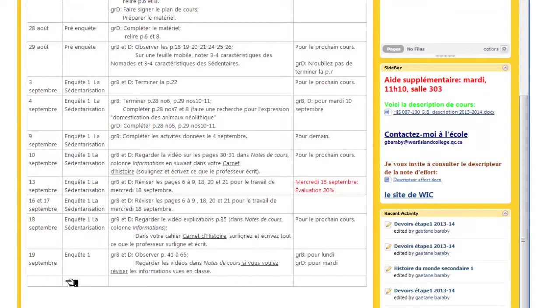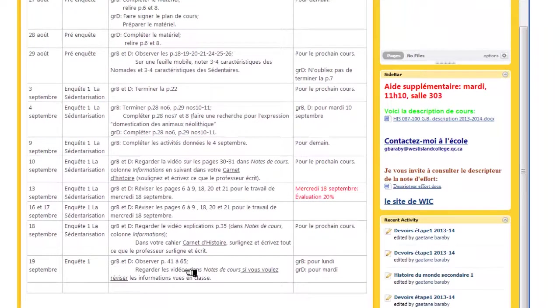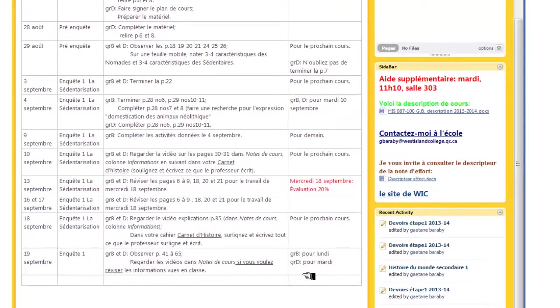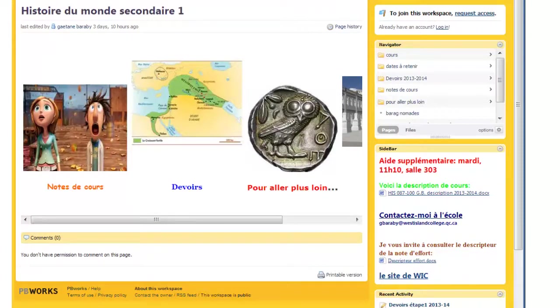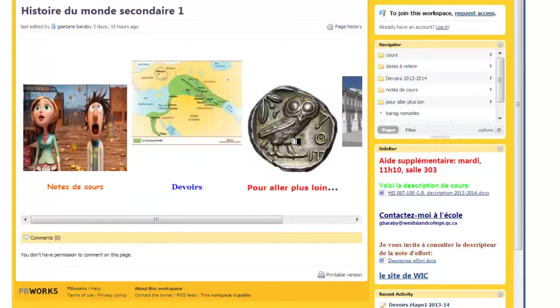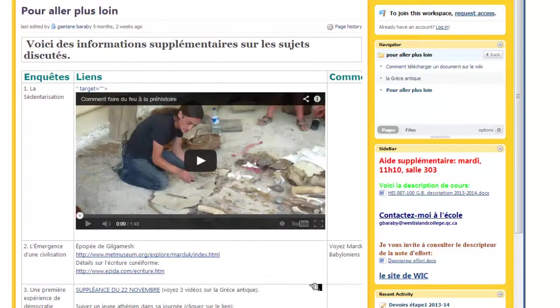Donc, dans ce cas ici, c'est assez clair. Le 19 septembre, voici le sujet qu'ils ont fait en classe — enquête 1 — voici le travail à signer pour le prochain cours, également avec des commentaires pour les groupes en question: le 1B et le 1D. Plusieurs enseignants affichent aussi des notes de cours, des documents de référence, des informations supplémentaires, ainsi que, dans ce cas ici, pour aller plus loin, des informations supplémentaires sur les sujets qu'ils ont vus en classe.